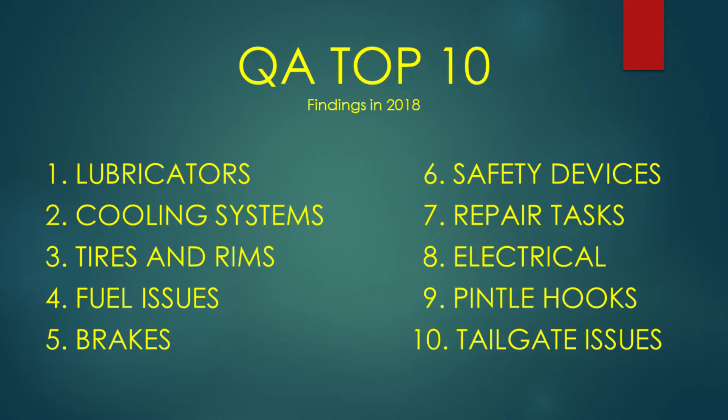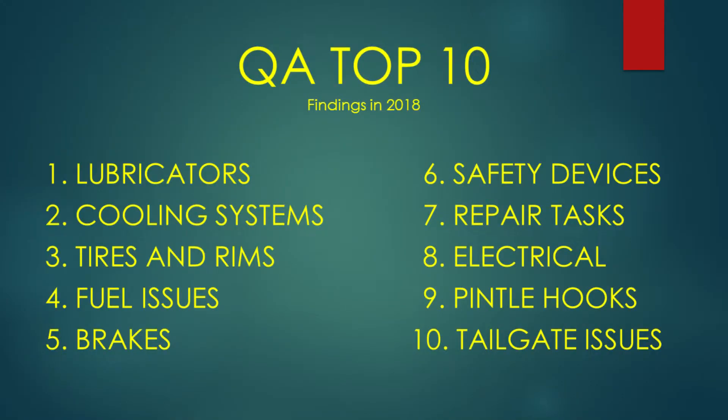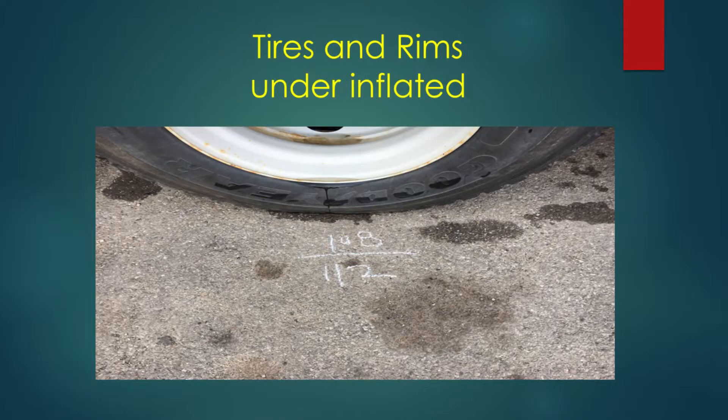Something brand new this year is the Justin and Dan Top Ten list. We used that in new mechanic training to look at our QA process, 824s, and various policies — identifying what needs updating and what items are no longer relevant. In 2018, this was our first Top Ten list showing where we were having issues and things being missed. Number three on the list is tires and rims — we're partnering with the Department of Corrections, similar to what Ohio is doing.